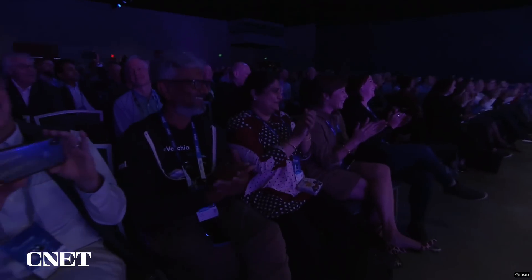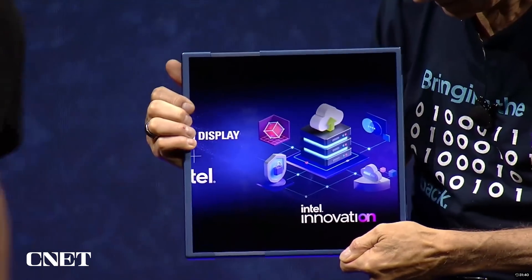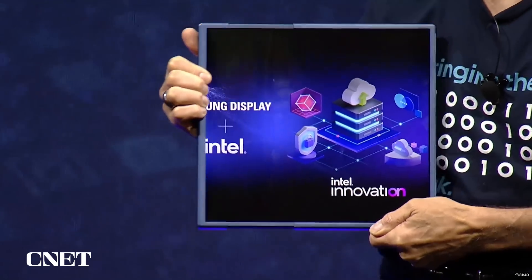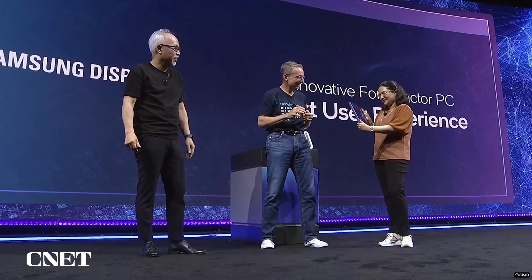Okay, my turn! I got to play. All right, I want to try. Phenomenal.